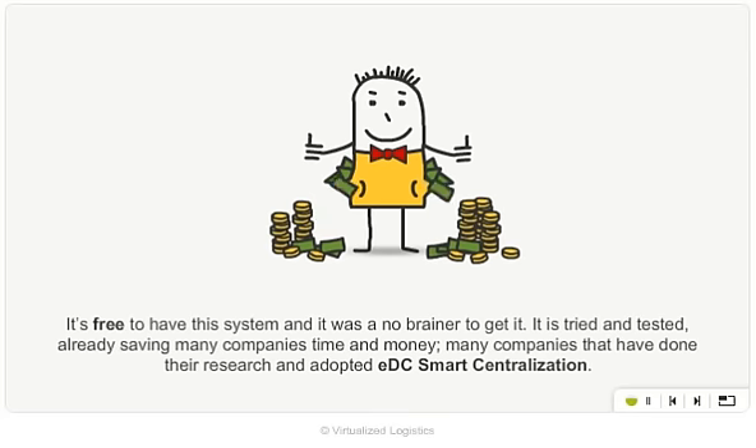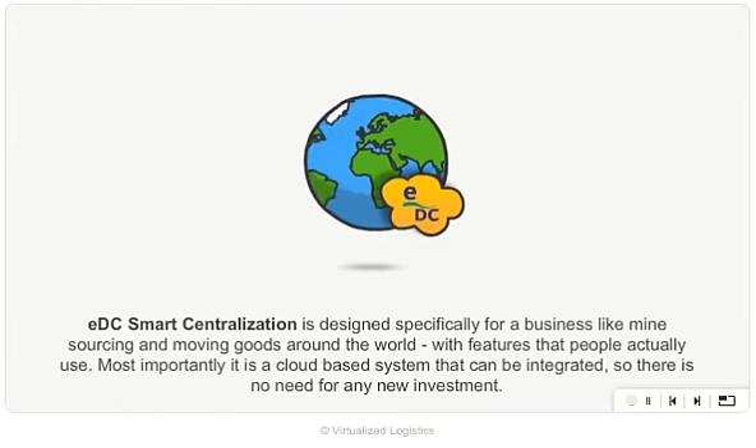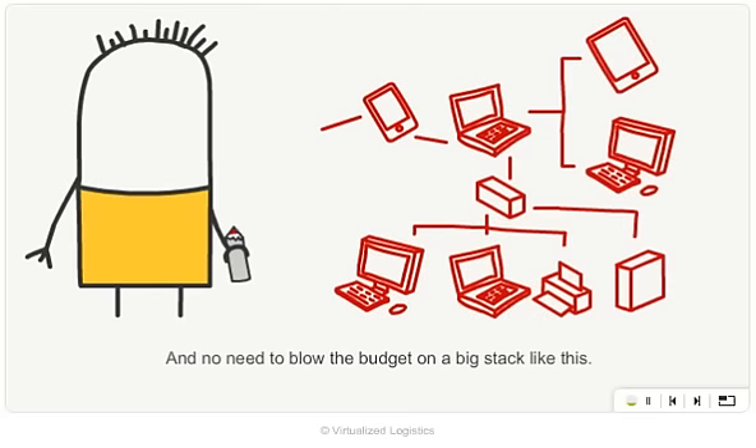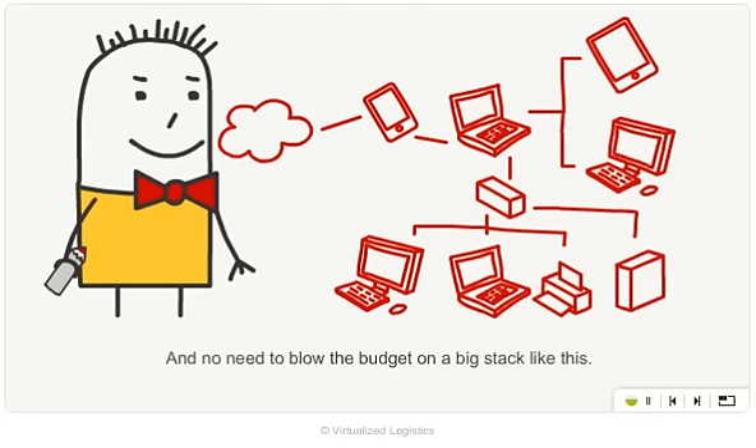Already saving many companies time and money — many companies that have done their research and adopted EDC Smart Centralization. It's designed specifically for a business like mine, sourcing and moving goods around the world, with features that people actually use. Most importantly, it's a cloud-based system that can be integrated, so there's no need for any new investment.